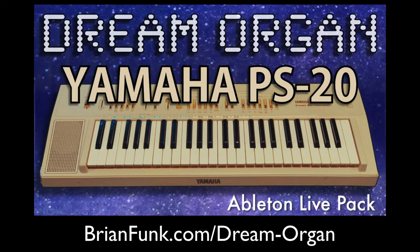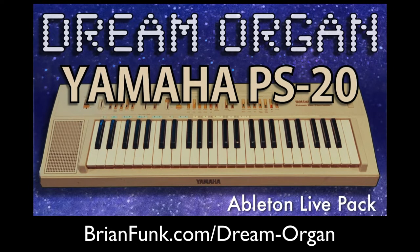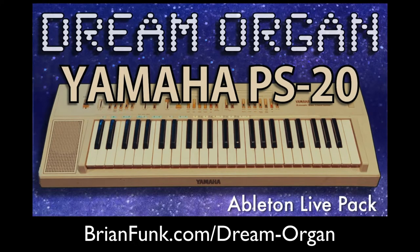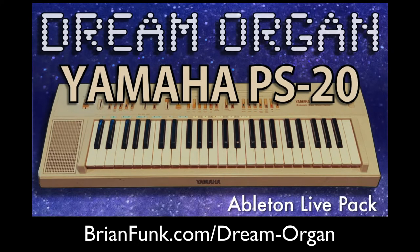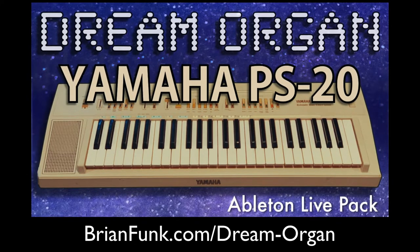Check out the Dream Organ Ableton Live pack — it's available at my store at brianfunk.com. If you're a member of the Music Production Club, you'll get this during July 2022. And if it's not July 2022 anymore, don't worry, there's always something new and exciting for the Music Production Club. You can learn more about Dream Organ by going to brianfunk.com/dream-organ.